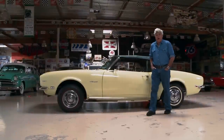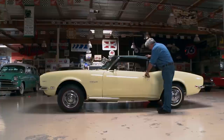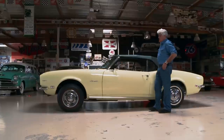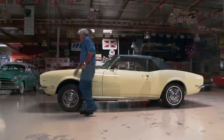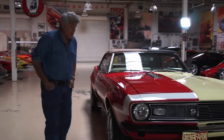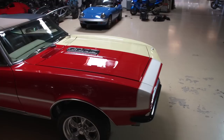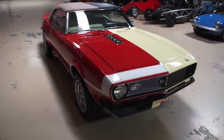Welcome to another episode of Jay Leno's Garage. I guess this would qualify as a restoration blog. This is a 1968 Camaro — as you can see, pretty stock. Let's walk around the other side. Still a 1968 Camaro, just not as stock as the other side. It just showed up here one day. Let's find out about it together.